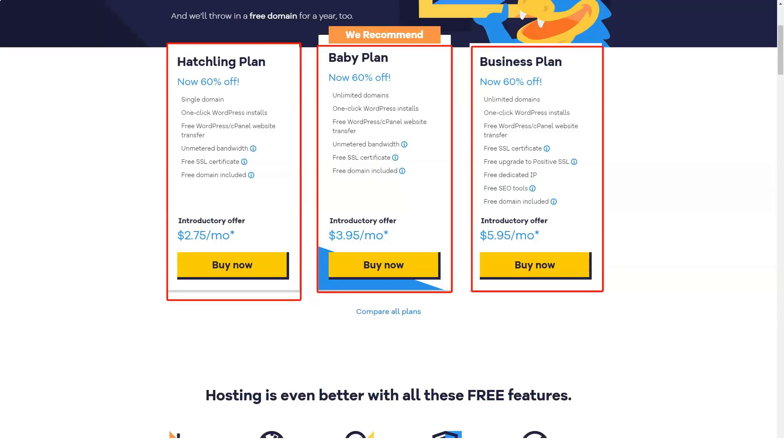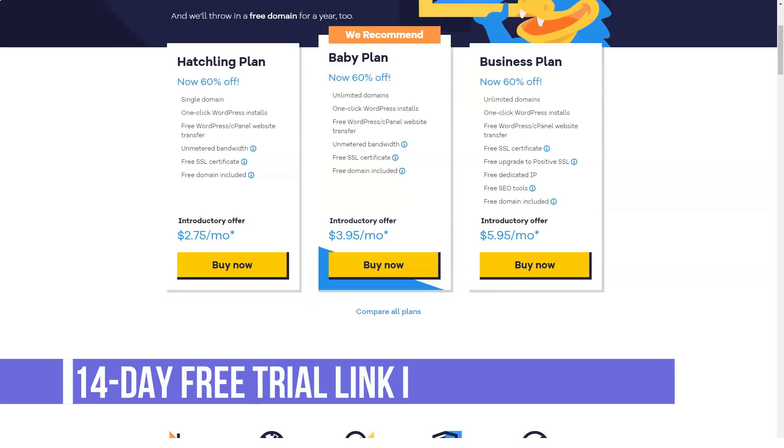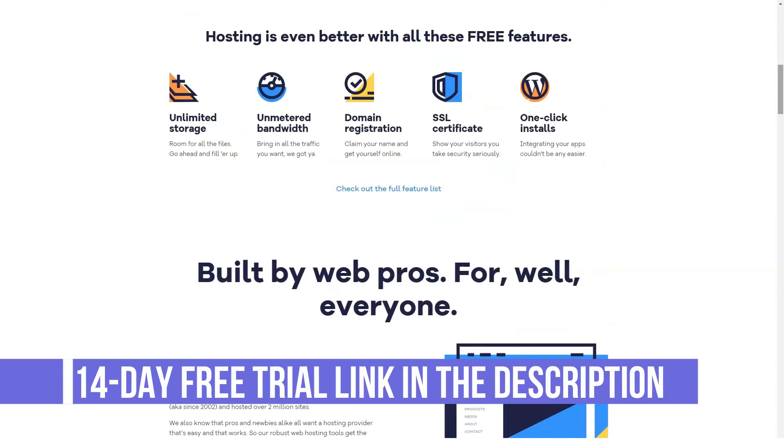For those who use WordPress as a content management solution, the service will provide everything you'll ever need to keep your site up and running at all times. It is designed to optimize websites running on WordPress.